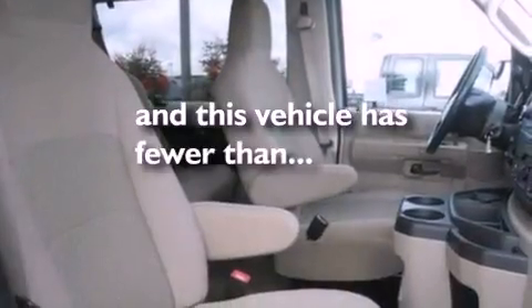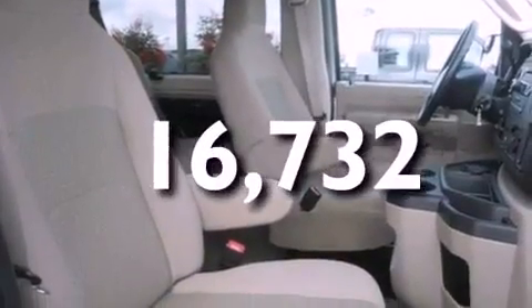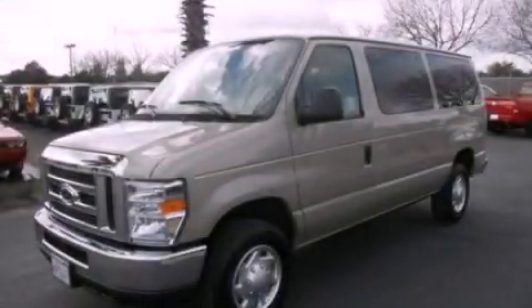Additional features include door reinforcement beams and air conditioning. This vehicle has less than 17,000 miles. Please call today to reserve this vehicle for a test drive.